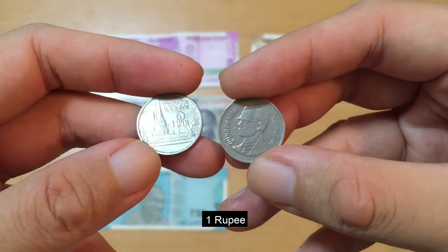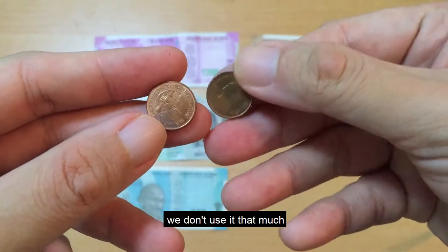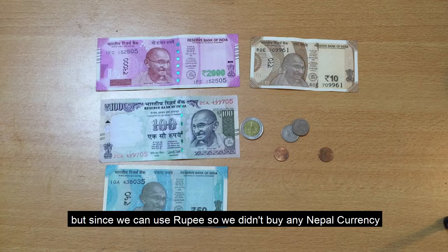Ini adalah koin 1 rupiah. Lalu ada juga 25 cent, agak jarang dipakai. Untuk informasi tambahan, sebenarnya di Nepal juga ada mata uang sendiri, tetapi karena di Nepal bisa menggunakan rupiah India, jadi kita tidak perlu menukar mata uang.